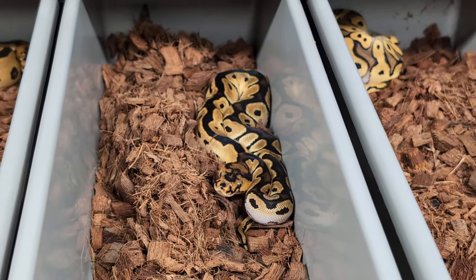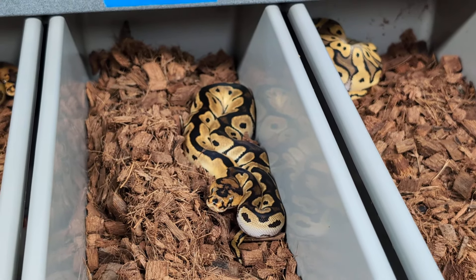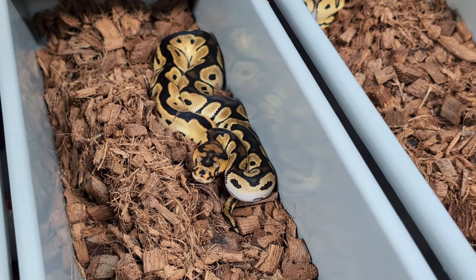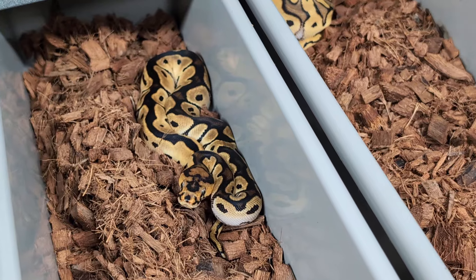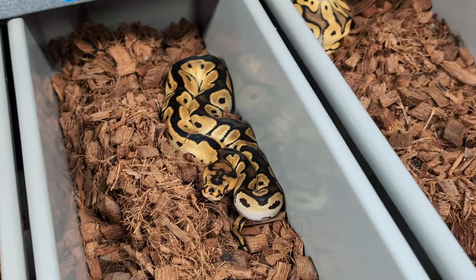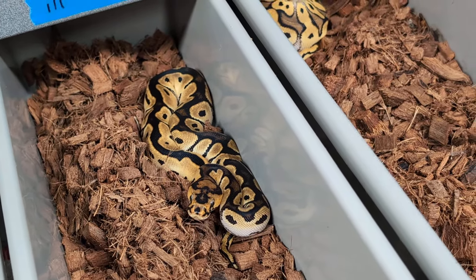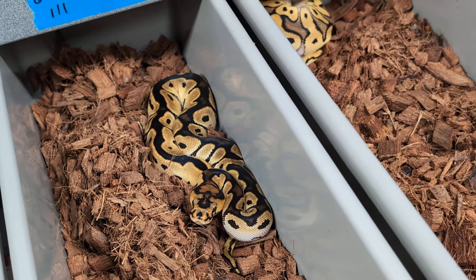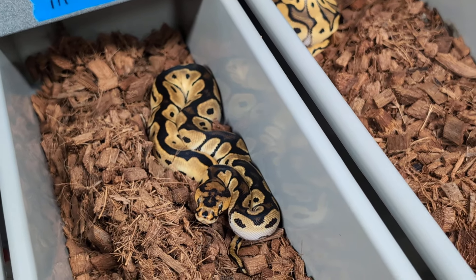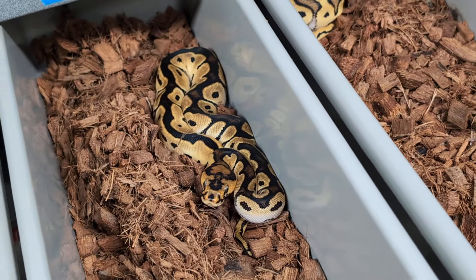This male I decided to let go, because he's only Orange Dream. There's not enough going on there — he's OD clown pied at the worst, and he's pos het MJ. He doesn't have enough genes in him. There's no point in keeping multiples when the dad is already an OD blade pied doublehead MJ clown. Why would I keep an OD clown het pied pos het MJ? It doesn't make any sense.